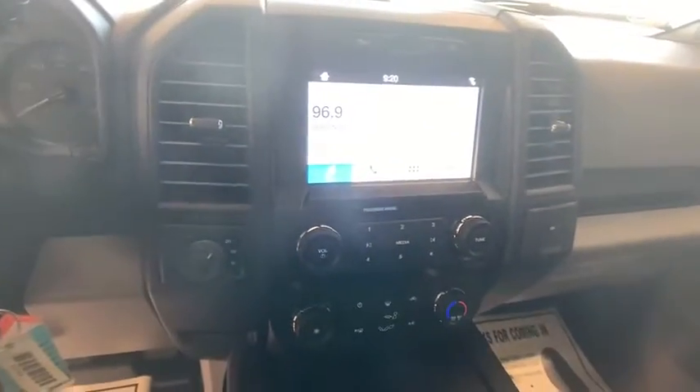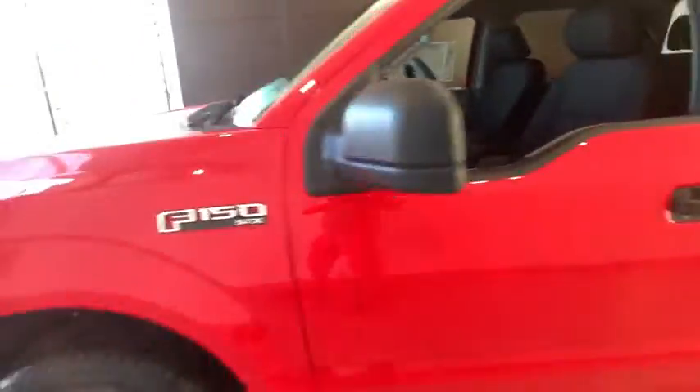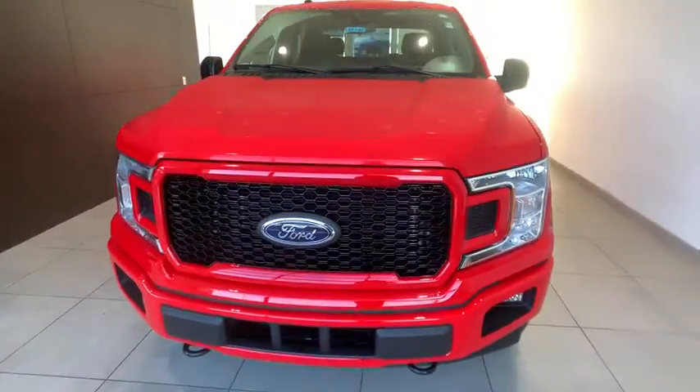Fog lamps, electronic stability control, compass, brake assist, tachometer, tilt steering wheel, passenger vanity mirror, trailer hitch receiver, low tire pressure warning, front wheel independent suspension.